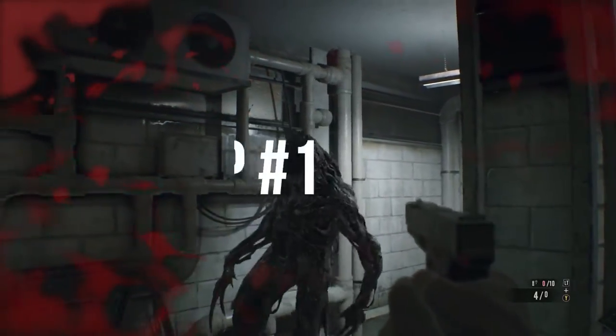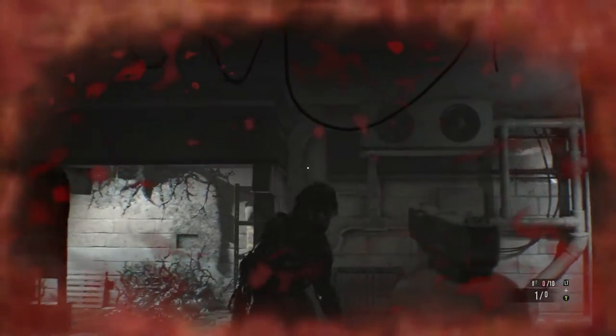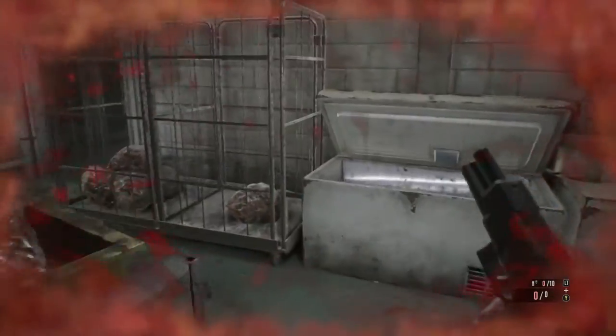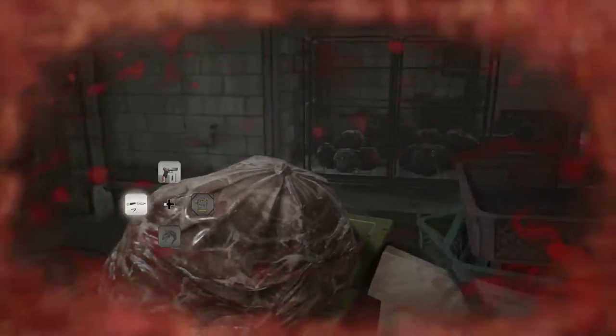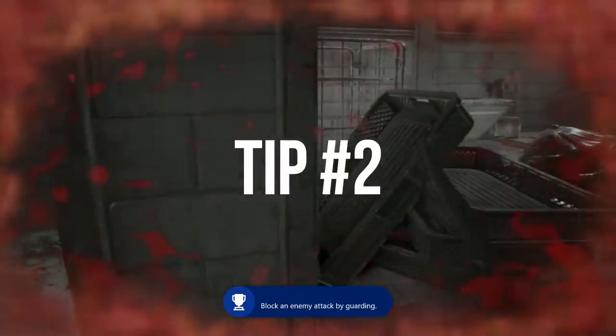Tip number one: after searching your room standing, search it again while crouched — you'll find more stuff. Do this for every area including hallways. I've found shotgun shells, antique coins, etc., in just the weirdest spots.